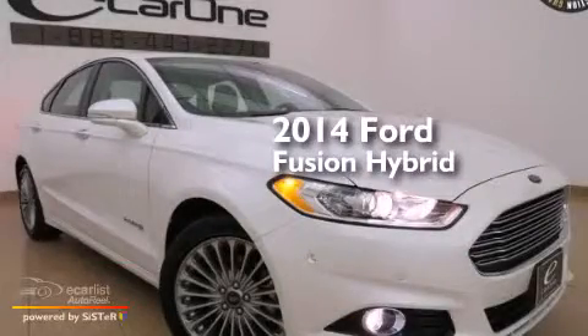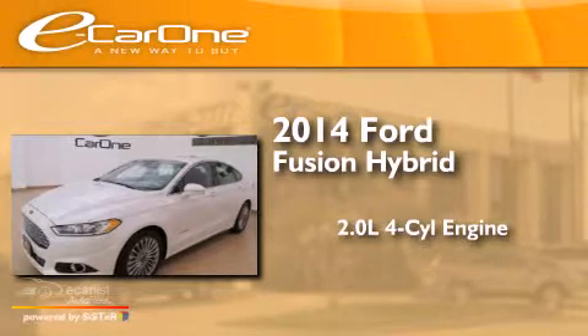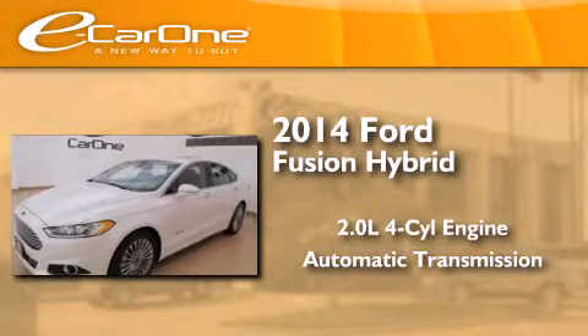This is a 2014 Ford Fusion Hybrid. It features a 2.0-liter four-cylinder engine and an automatic transmission.